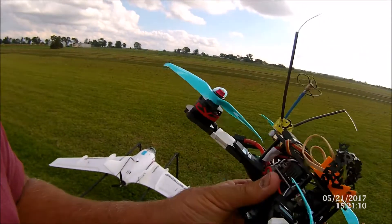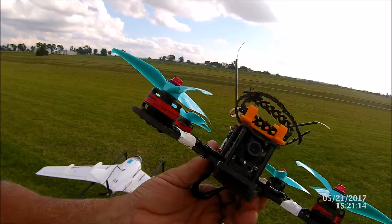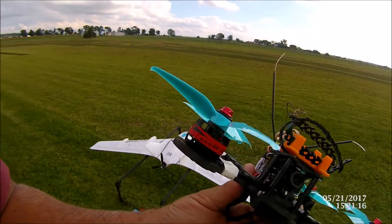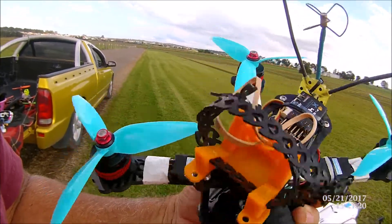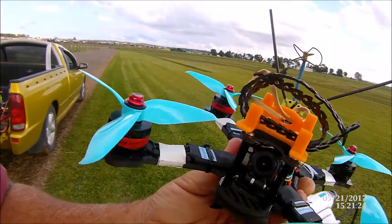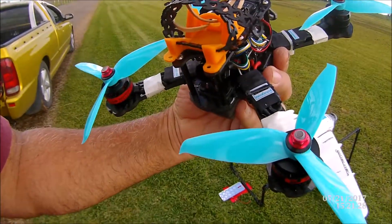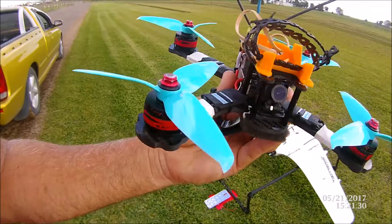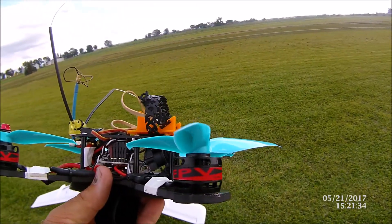We're going to take this for a spin — this is my favorite copter at the moment. It's got the 2550kv motors, the Rotor Geeks 20 amp ESCs, the F4 flight control board, and we're running 5152 new props. You can see the profile on that.